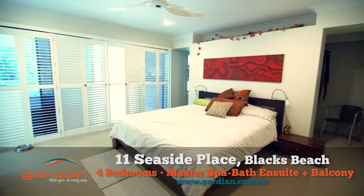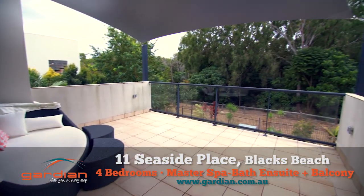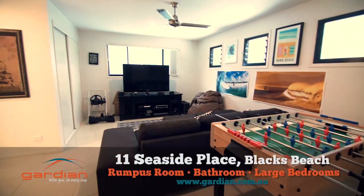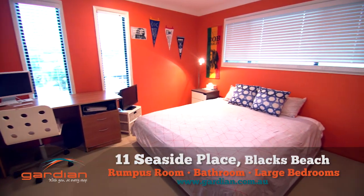At the top of the featured timber staircase, the master bedroom comes complete with a walk-in robe, spa bath ensuite, plus a large balcony overlooking the nature reserve at the rear of the property. An upstairs living area, bathroom and three more bedrooms finish off the upper level.